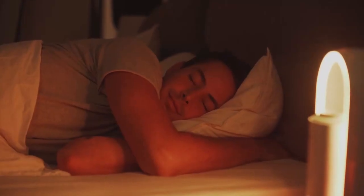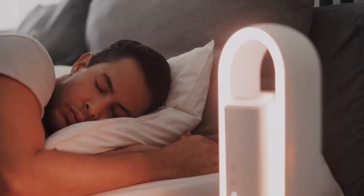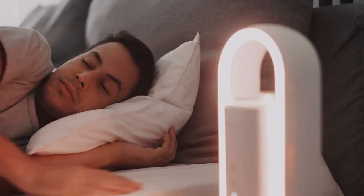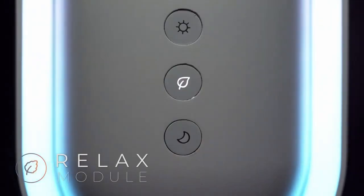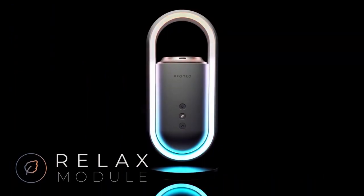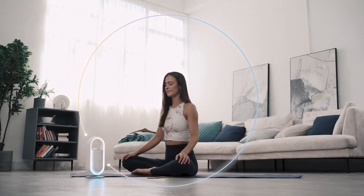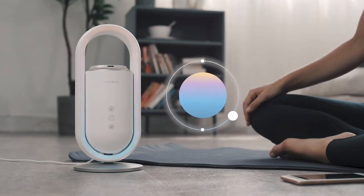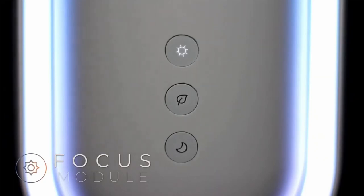It's a smart mood light and an essential oil diffuser, complete with a mindfulness app. Aromeo Scents comes with three easy-to-use preset modules: Sleep, Relax, and Focus. All you have to do is push the button and enjoy the benefits. Let your senses travel to wonderful destinations while not having to leave your own room.